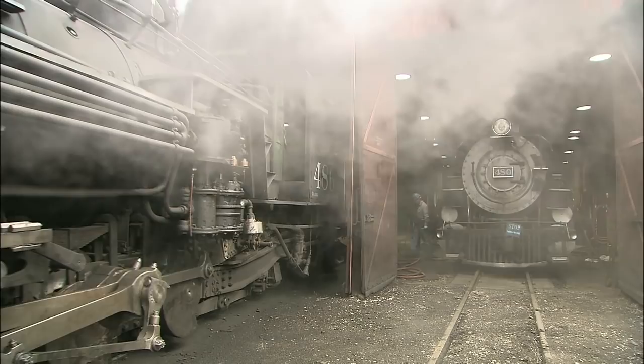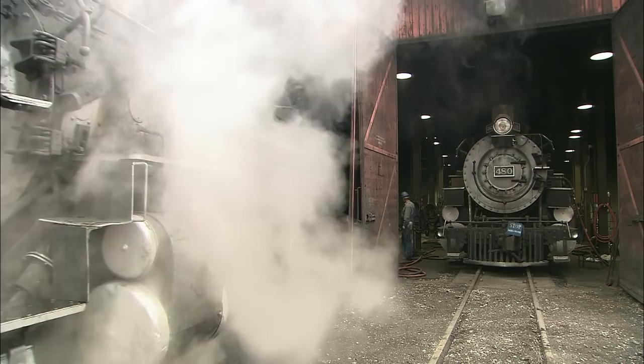You know, these locomotives, when they're sitting here and they don't have a fire in them, they just — they're dead. They seem lifeless. But you put a fire in one and get it under steam and it comes alive. The whole engine seems to be living.